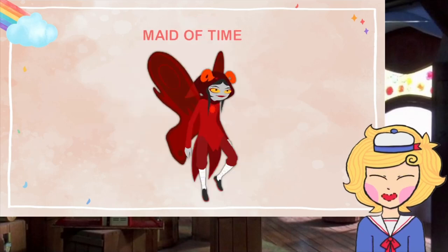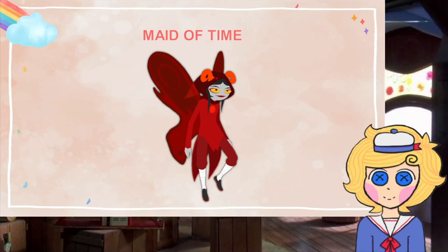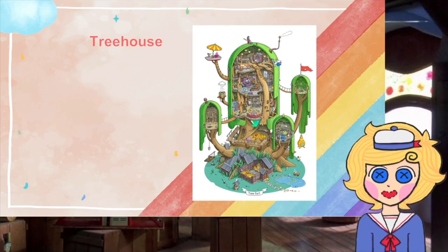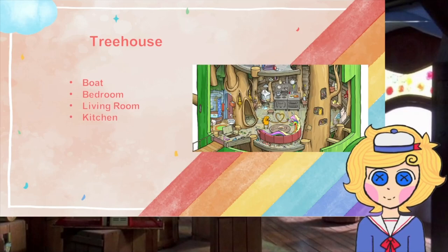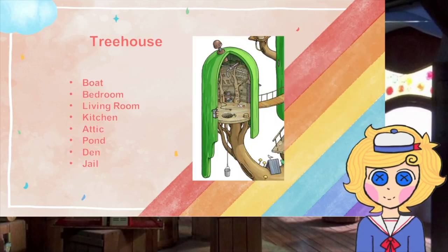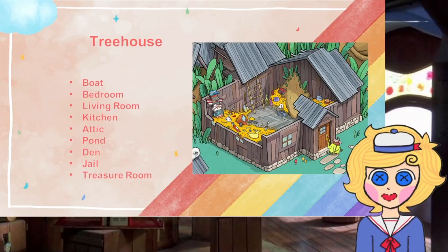I have done so, and going by what I've read, I believe I am a maid of thyme — this means that I create through time. From then on, our meeting place will be the treehouse. Let me take you on a tour. We have the boat, the bedroom, the living room, the kitchen, the attic, the pond, the den, the jail, and the treasure room.